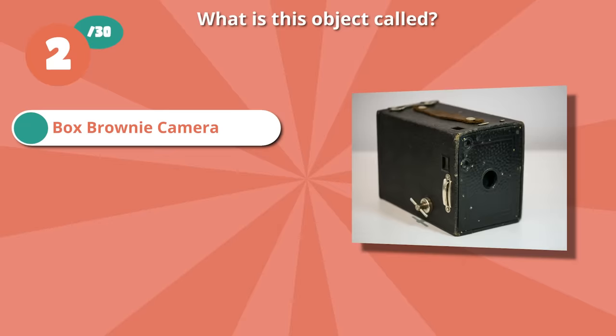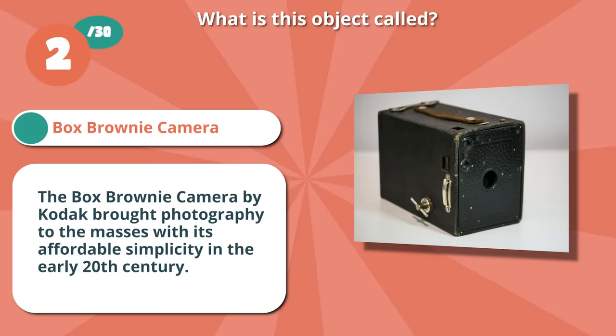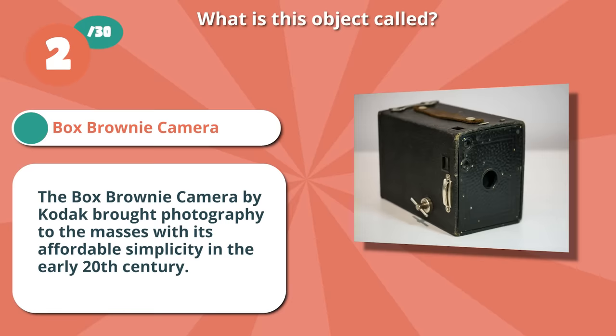Right if you selected Box Brownie Camera. The Box Brownie Camera by Kodak brought photography to the masses with its affordable simplicity in the early 20th century.